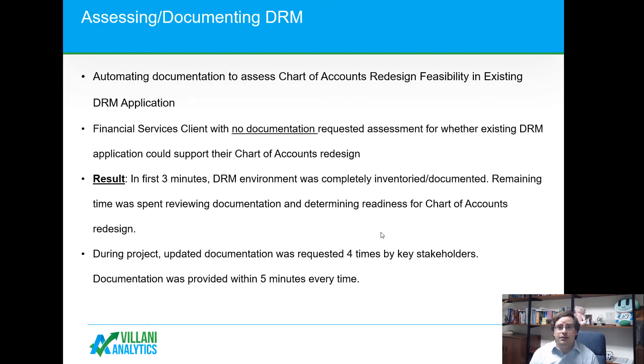During the project, documentation often happens at the end. But when you're in the middle of an implementation and asked for documentation, more often than not the information can't be provided. We were able to deliver the documentation several times — each time in about five minutes — without taking away from development activities to document all the components within the system.